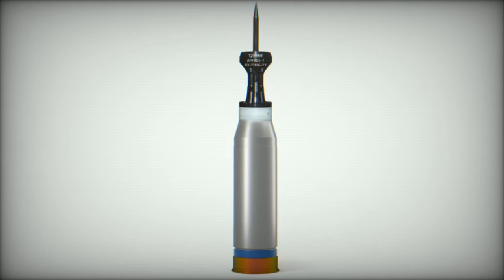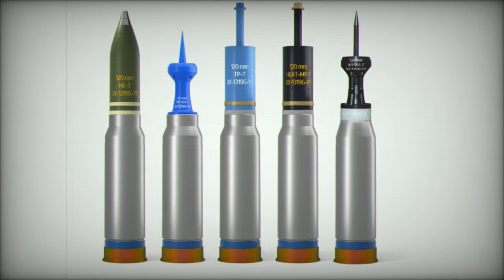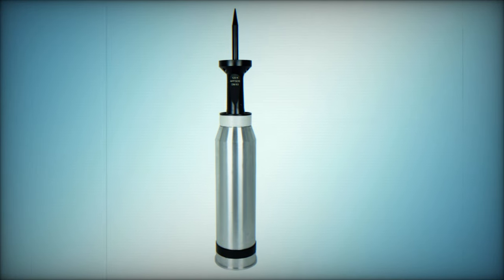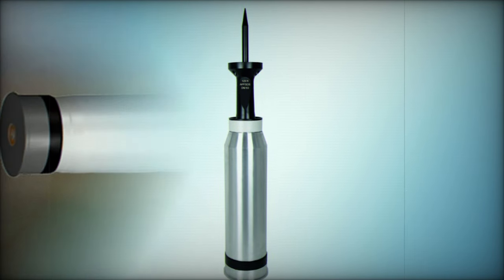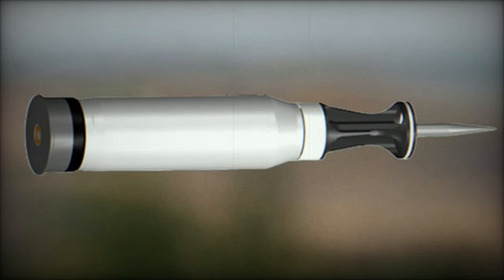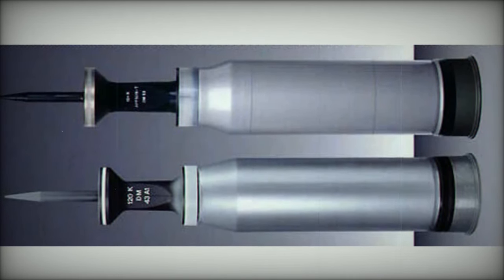Beyond the provision of qualification ammunition, the collaboration between RainMetal Germany and the UK aims to modernize tank ammunition across NATO forces. This partnership, involving the British Army's Challenger 3 and Germany's Leopard 2 platforms, seeks to standardize ammunition types among NATO members, thereby enhancing interoperability among allied forces. This agreement also paves the way for future collaborations with other NATO allies, creating valuable export opportunities for RainMetal and its UK partners.